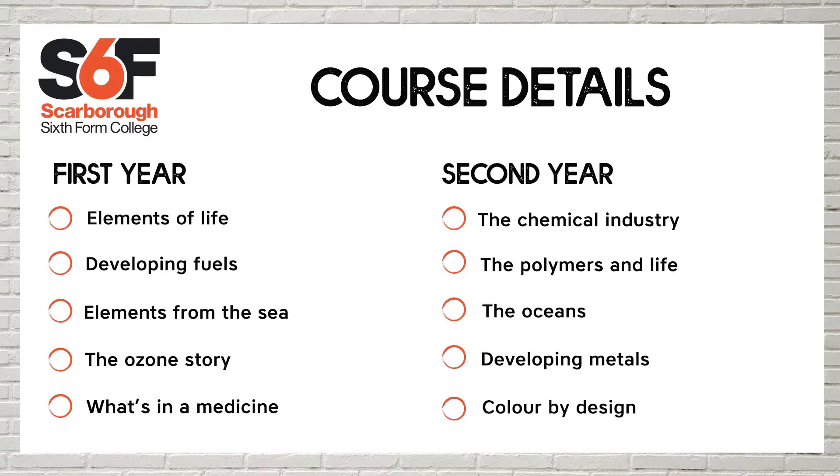In the lower sixth, you'll look at elements of life, developing fuels, elements from the sea, the ozone story, and what's in the medicine.